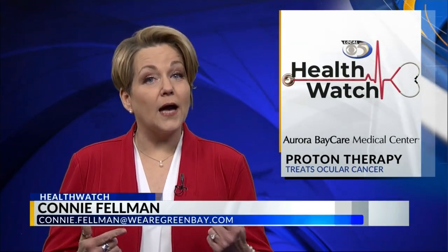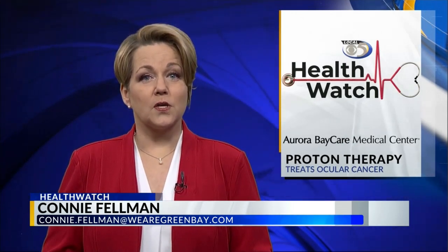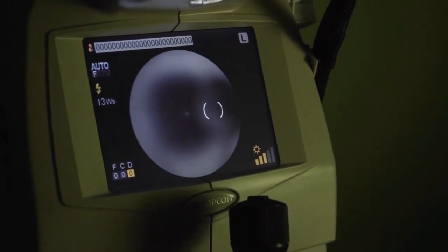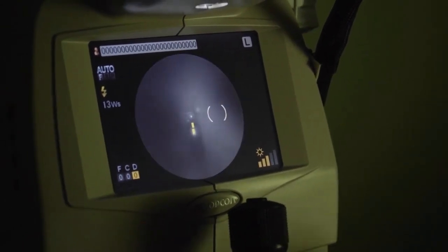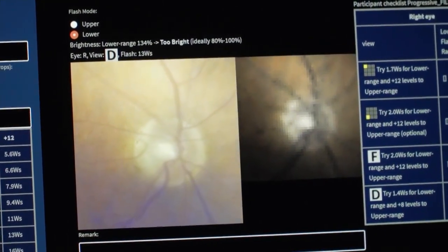When you hear melanoma, you probably think skin cancer, but our eyes also have these melanin-producing cells and can develop melanoma. Now, some of the top centers in the U.S. are using the power of protons to kill the cancer and save the eye. It might not be visible to the untrained eye, but your ophthalmologist might uncover a spot or freckle that could be a sign of ocular melanoma, cancer of the eye.